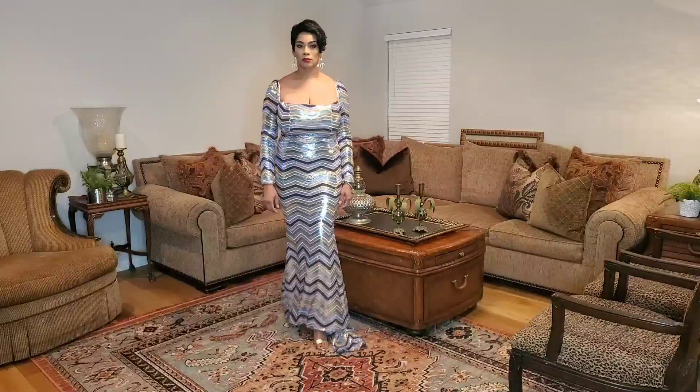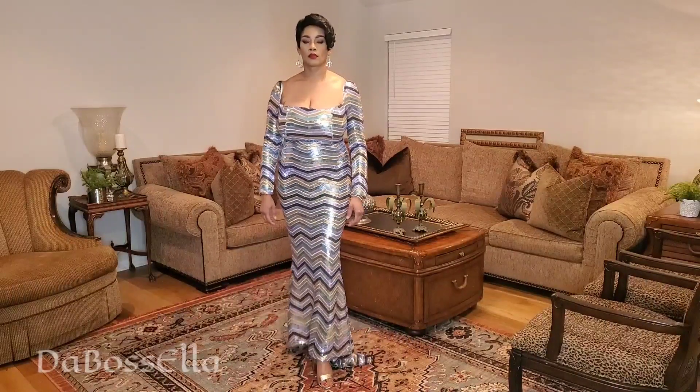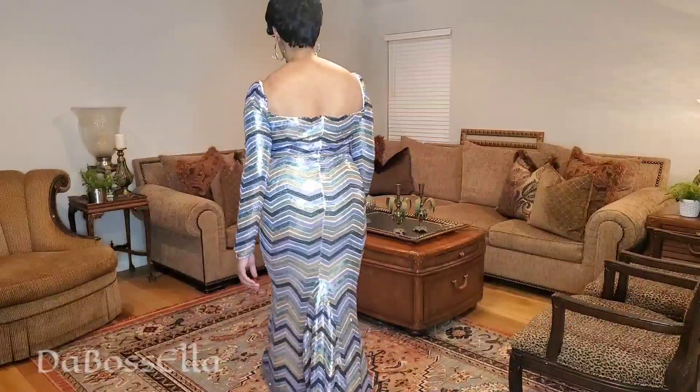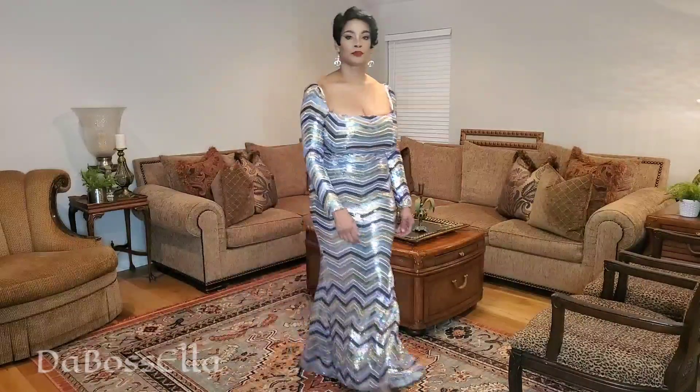What's up ladies and gentlemen and welcome to my channel! I'm the Boss Ella and you are watching an elegance fashion haul from Shein.com. This is a party dress or prom dress — if you're looking for a performance dress or something that just sparkles, honey, you've come to the right place because Shein has you covered.